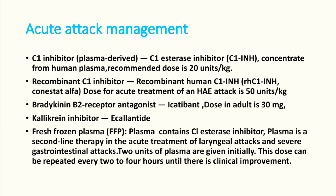The recommended dose of plasma-derived C1 inhibitor is 20 units per kg, or recombinant C1 inhibitor can be used at 50 units per kg. Bradykinin B2 receptor antagonist — icatibant — at 30 mg can also be given, as can kallikrein inhibitor. However, these drugs may not be available in a routine emergency room setting, so we have to use fresh frozen plasma. Plasma contains C1 esterase inhibitor and is a second-line therapy, but since it is available everywhere it has become the first-line treatment for acute attacks.